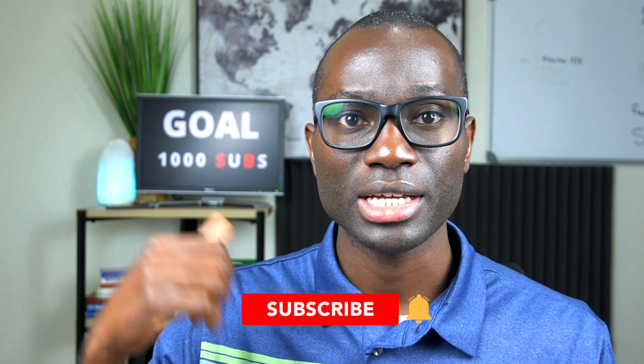If you're new to my channel and seeing me for the first time, please consider checking out my channel, giving this video a thumbs up, and subscribing.